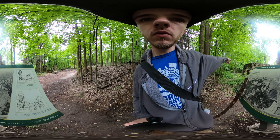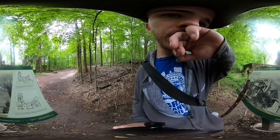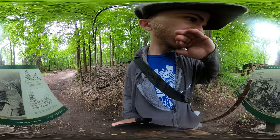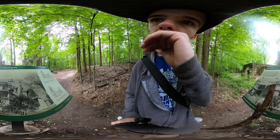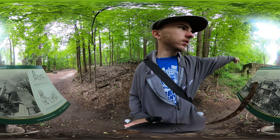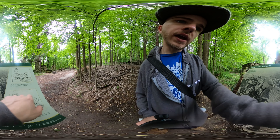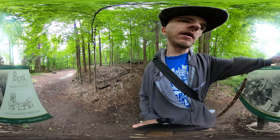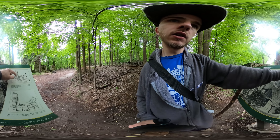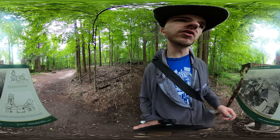So over here would have been a chamber. Those were serving quarters over there that I was looking at before. This is the second story, so up here is where all the really nice stuff would have been — reception hall, den, billiards.